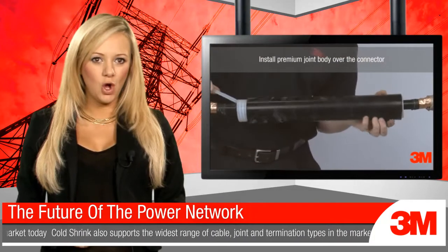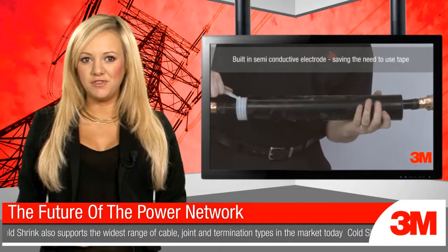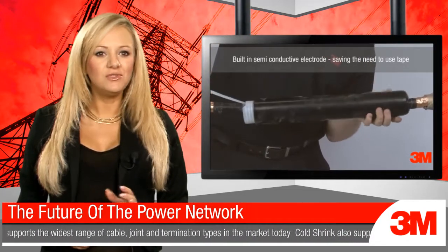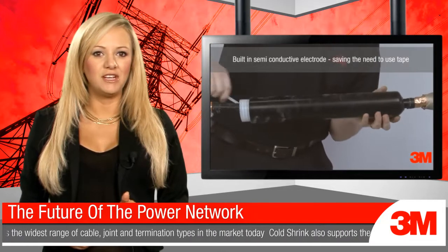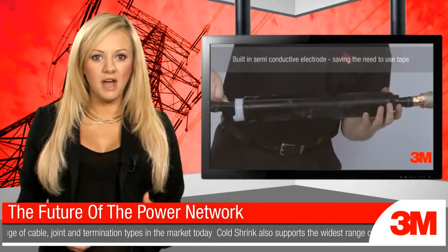Take for example 3M cold shrink solutions, which are already widely used in the industry for joints and terminations, from low to high voltage. But it's not just the comprehensive product range — it's the way 3M takes a collaborative approach to working with the industry.